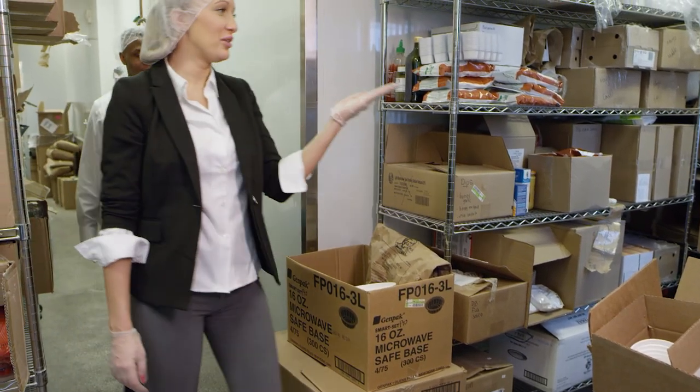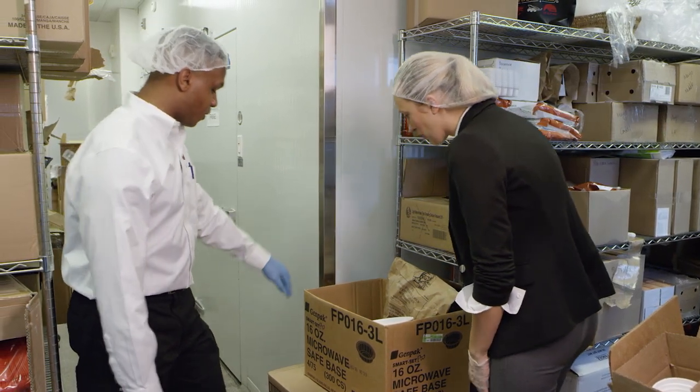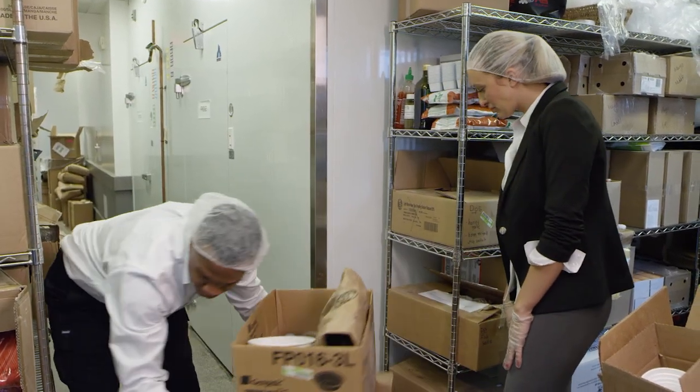Avoid blocking aisles with storage items. Clutter invites pests, especially old cardboard that you might store. Keep everything neat, tidy, and off the floor.